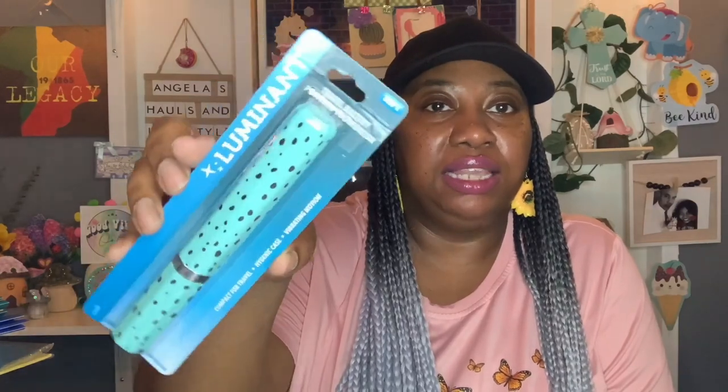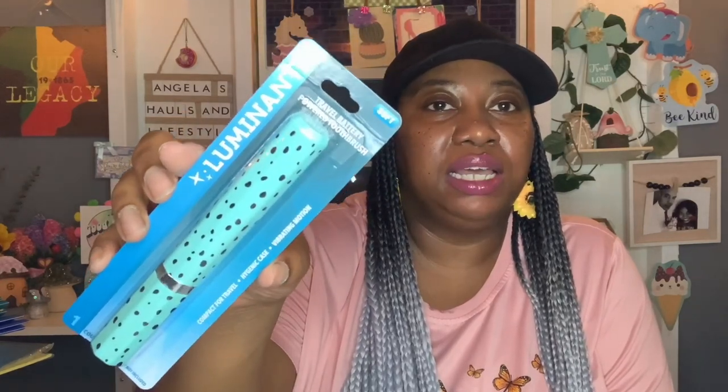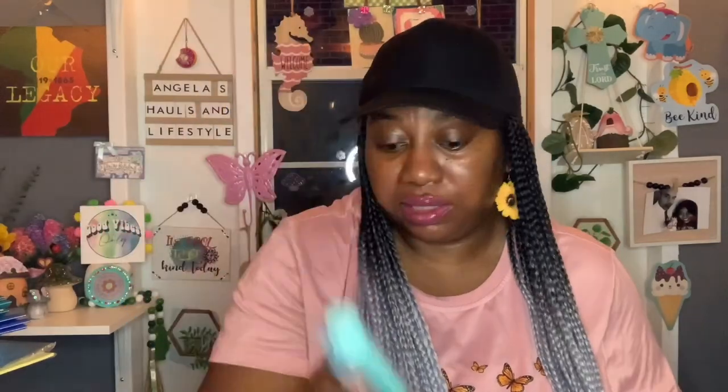This item right here looked new to me — it's by the Luminant brand, a travel battery-powered toothbrush, soft, compact for travel with a hygienic case and vibrating motion. They had three different colors — this one, a pink one, and I think blue or red. But my eyes were on this one because it had more of a design to it. It'd be perfect for travel.